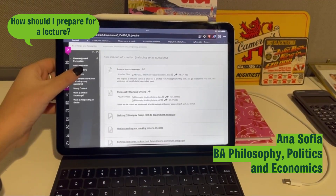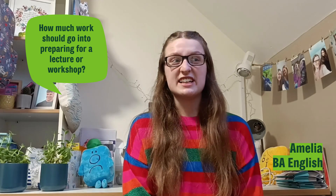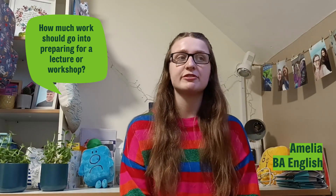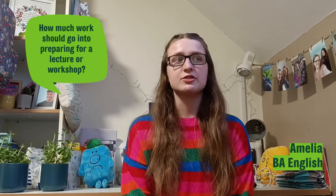As for my reading, I like to do it after my lectures so that I've already been introduced to the topic and can just understand it further. As an English student, I would say I spend on average about two hours a week preparing for my lectures and workshops for one module, and that includes reading through the critical materials for discussion.